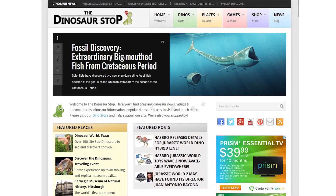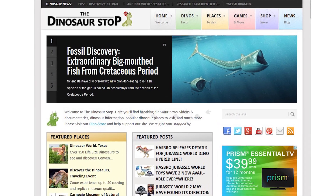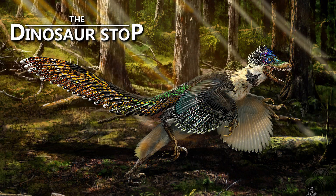To stay up to date on dinosaur news, visit DinosaurStop.com. That's all for this week, and until next time... ROAR!